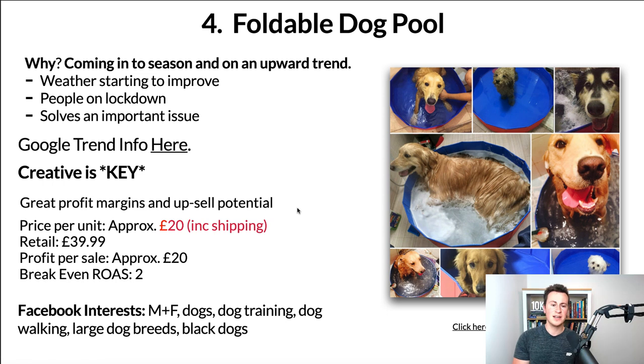In terms of profit margins and upsell potential, the dog niche has tons of products that go hand-in-hand with something like this. Even if you only sell one product per order, the profit margins are still pretty decent. Price per unit is approximately £20 including shipping — depending on the method and country. You could retail this at £40 easily. Last summer all of these pools sold out and you literally couldn't source them anywhere in the UK — people were putting them on eBay for crazy prices. That leaves you with a profit per sale of approximately £20 with a break-even ROAS of 2.